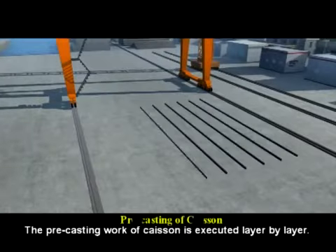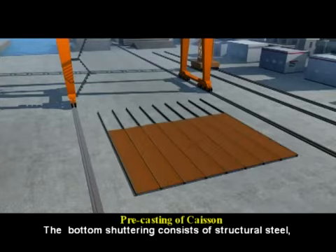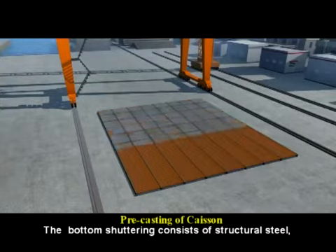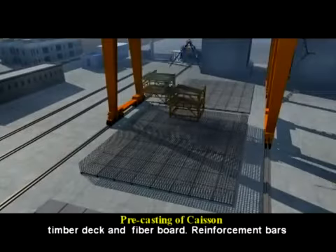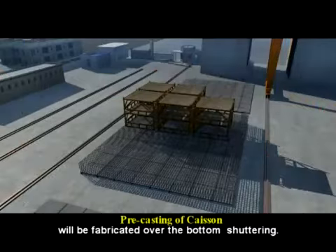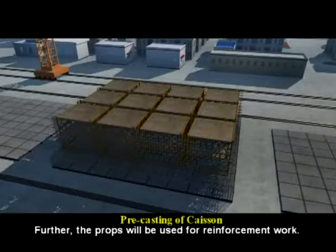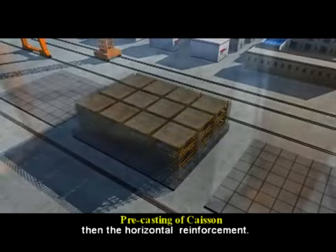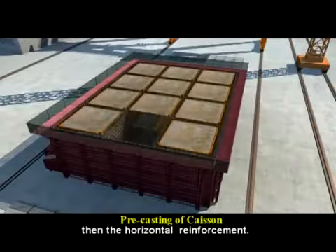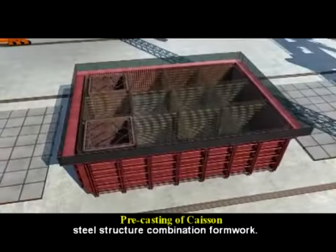The pre-casting work of the caisson is executed layer by layer. The bottom shuttering consists of structural steel, timber deck, and fiber board. Reinforcement bars are fabricated over the bottom shuttering, and props are used for the reinforcement work. The vertical steel bars for the cross bulkhead are placed first, followed by horizontal reinforcement. Both the outer and inner shuttering are steel structure combination formwork.